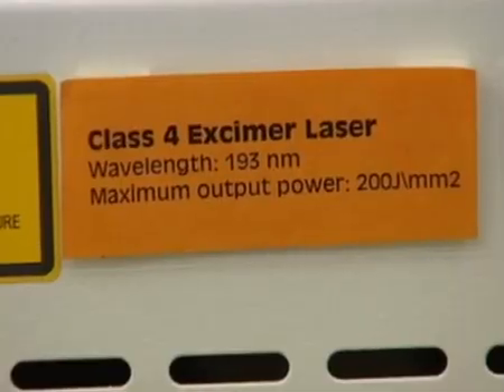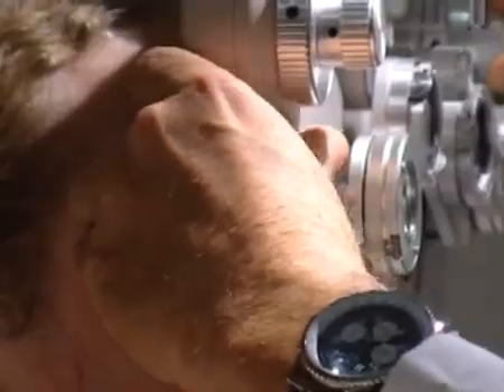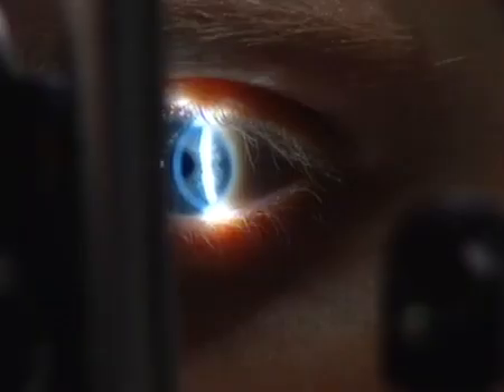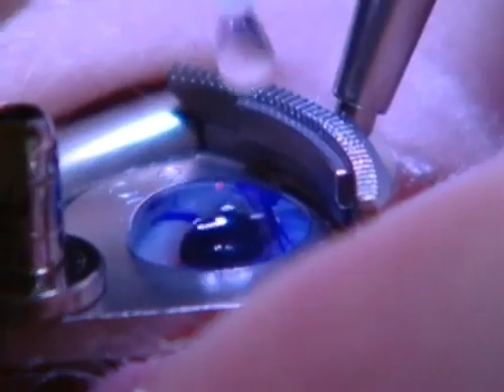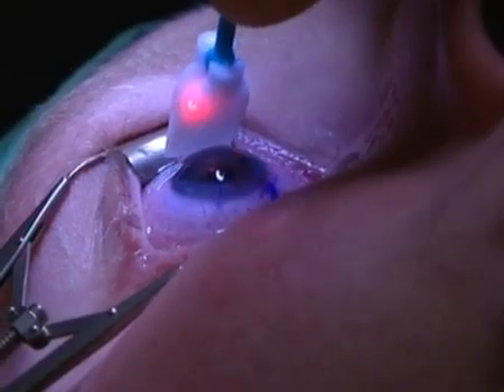Correction of refractive error should no longer be considered the only aim of refractive surgery, as almost any refractive error can now be corrected fully. The final refractive surgical frontier is the challenge of correcting presbyopia. Currently there are two main surgical approaches to correcting presbyopia: monovision and multifocality.